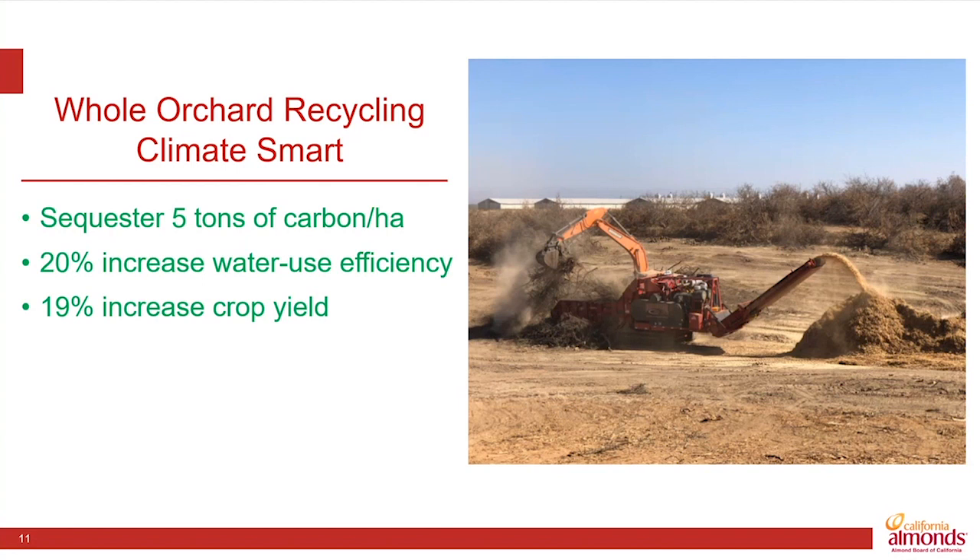So stay tuned as we continue on this journey toward optimal use. Thanks for joining me here today, and please feel free to enter any questions.